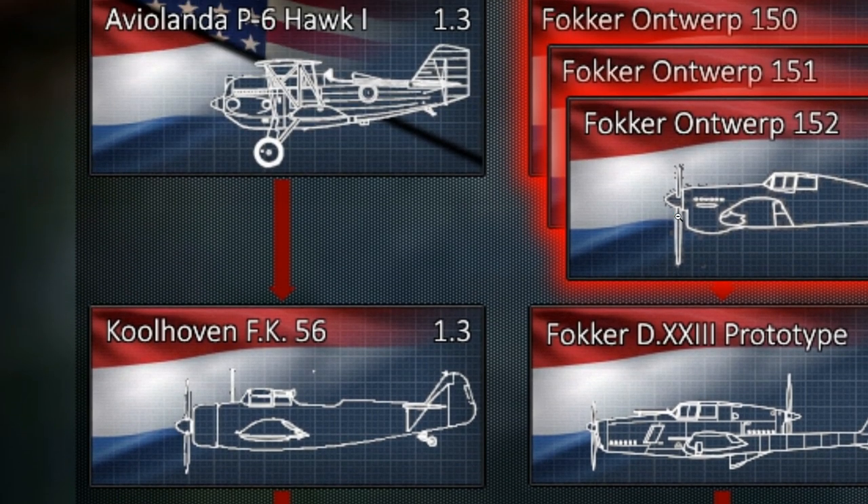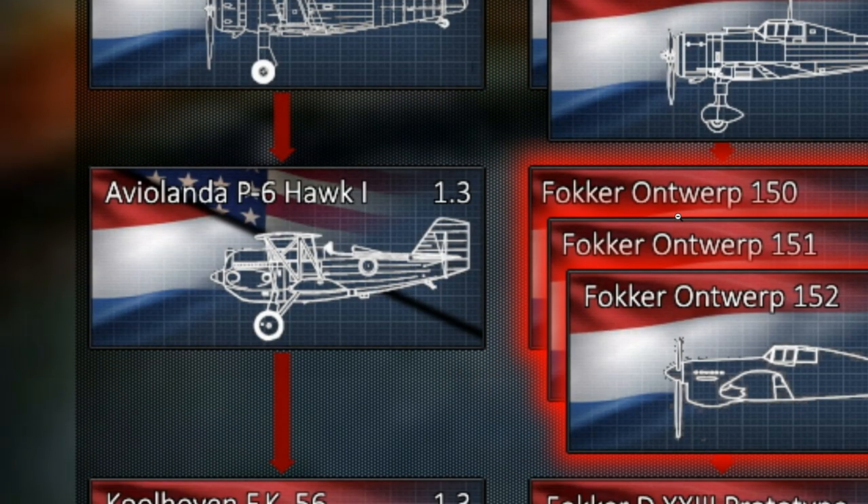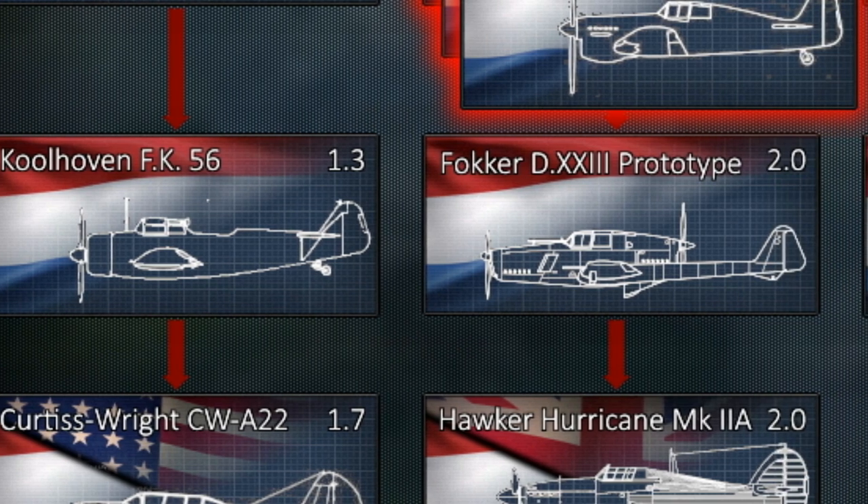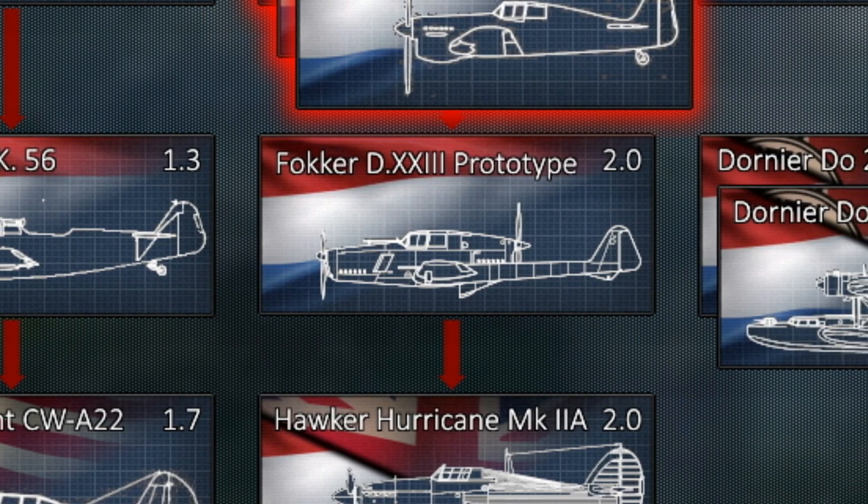Moving on to the third line, we have another Colhoven aircraft — the FK-56. It definitely looks different from the other designs, having gotten rid of the biplane idea and joined the monoplane club. It's still not a great monoplane aircraft — this is a trainer aircraft with one fixed machine gun firing forwards and one machine gun firing backwards as a gunner. Top speed is 300 kilometers per hour. It has a gun so it could do something in the game, so let's add it in.